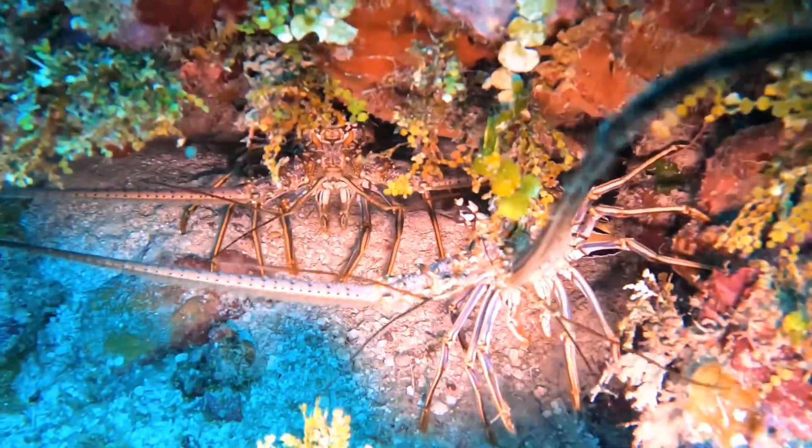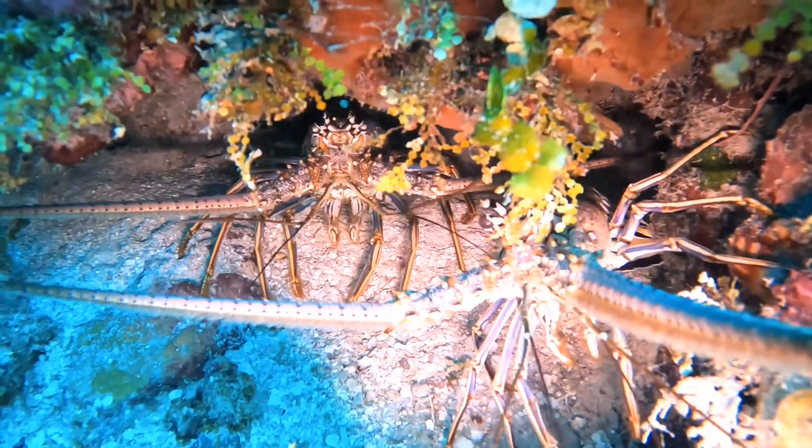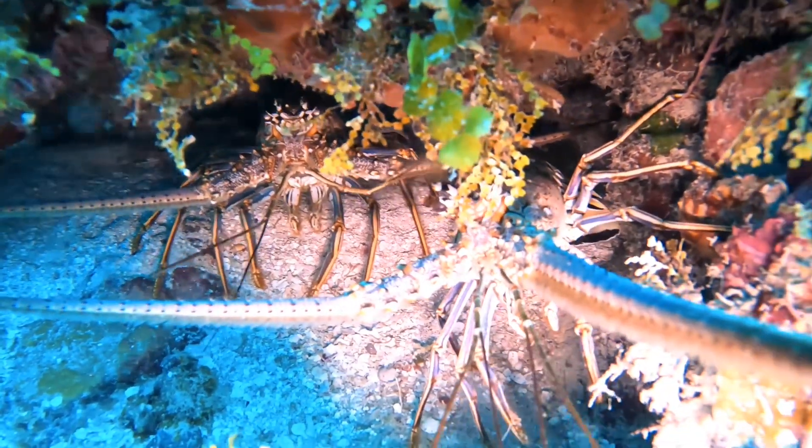Up next, lobsters — they are very tasty. These are good for lunch also.